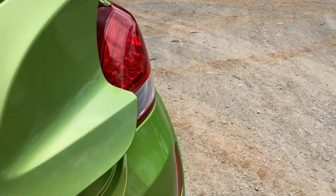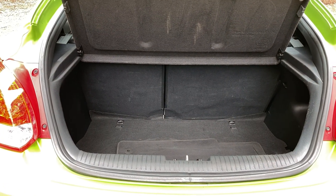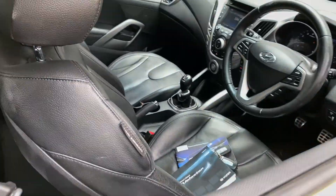As we make our way round the back, as you can see, for a larger hatch it has plenty of space in the boot with both rear passenger seats that fold forward. This car comes with a full leather interior with plenty of space for all passengers.